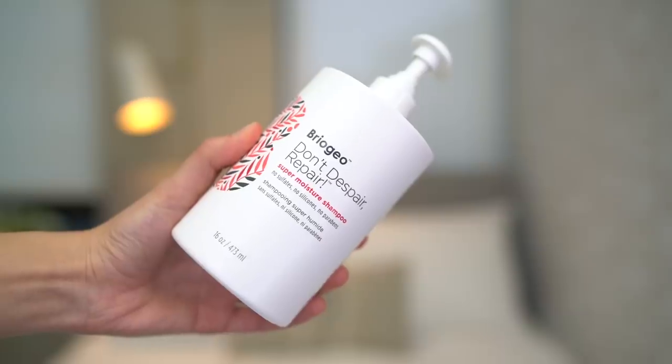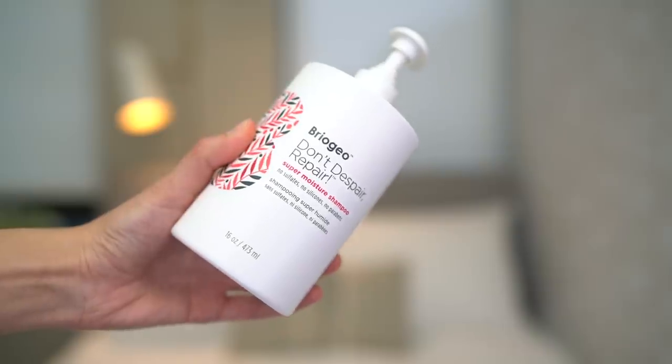If you asked me last year or even maybe six months ago I would have been like keep the moisture shampoo away from me — it's gonna make my hair greasy. But because I've used so many Briogeo products and they always seem to work for me, I decided my hair needs some extra moisture so I'm gonna try this, and it has been awesome. It is the Don't Despair Repair Super Moisture Shampoo. My hair doesn't feel weighed down, it doesn't feel greasy at the roots, it feels really balanced, and that's what I need especially for winter.